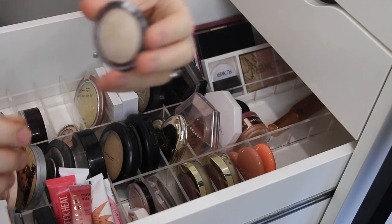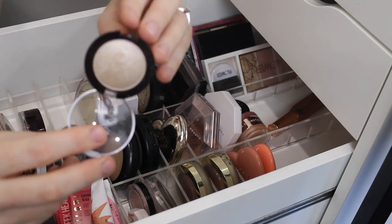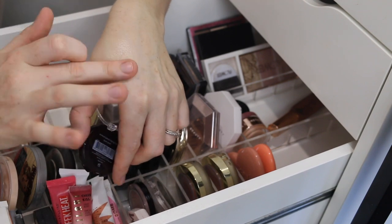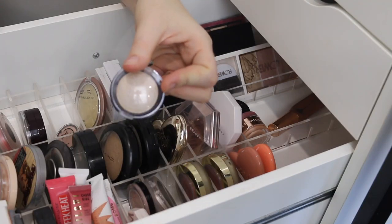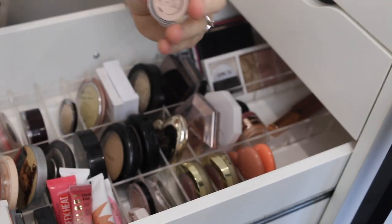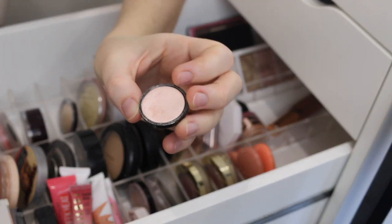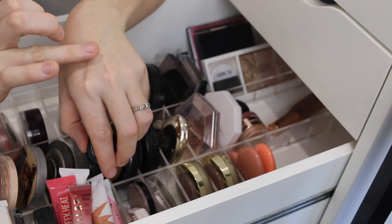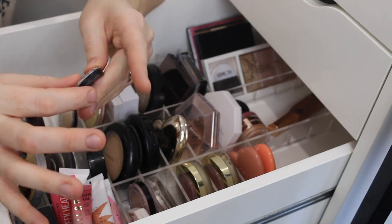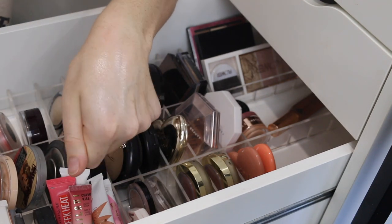Now onto the powders. I have this Savvy Mineral Baked Highlighter in the shade Pure Pearl. This actually leaves quite a metallic finish — it's a very beautiful shade for fair skin, more of a white pearl rather than a gold, and it's only a few dollars, so super affordable. If you're after something similar and very affordable, these single eyeshadows from Essence are really great as highlighters. This one is in the shade Apricota — a little more warm — and because they're eyeshadows, they leave a beautiful metallic glow. They come in a variety of shades, and it's just a great way to get two uses out of a product.